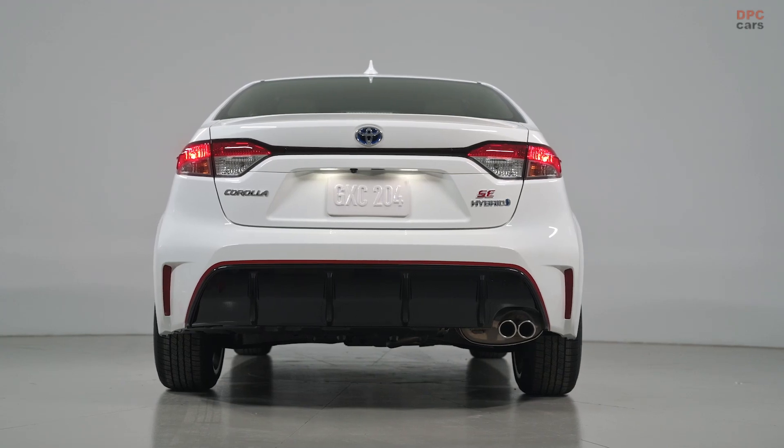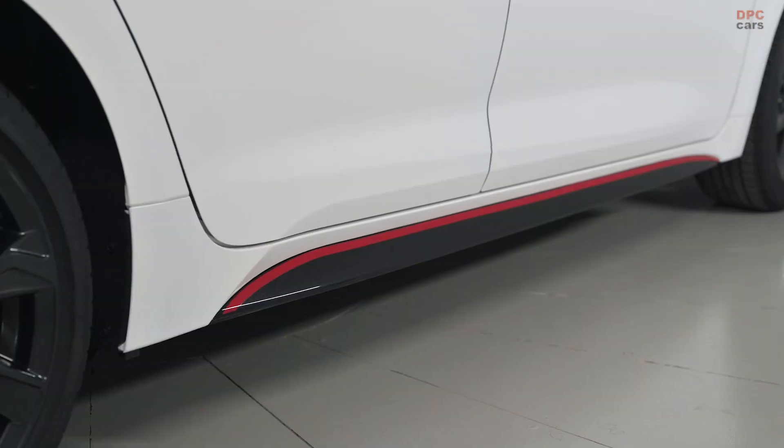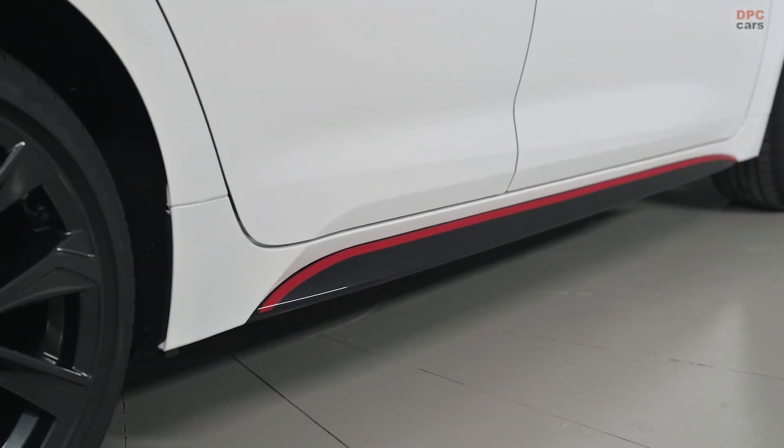As a bit more icing on the cake, the sporty new Corolla SE Hybrid grades inherit the gas SE sport suspension and the firmer feel electronic power steering.